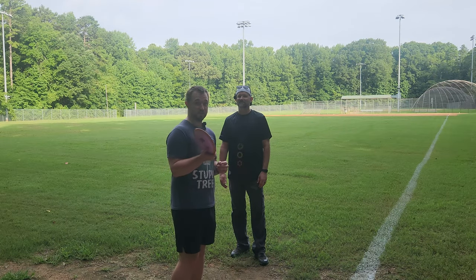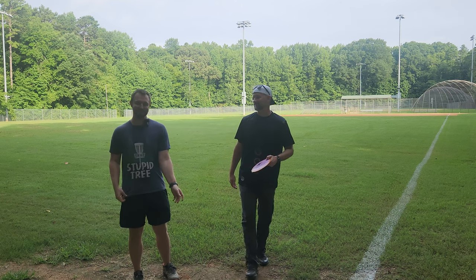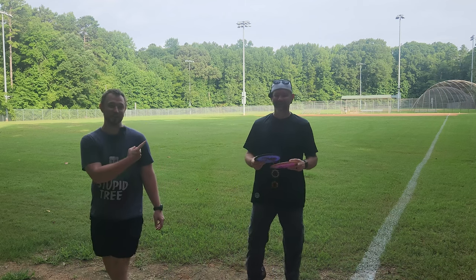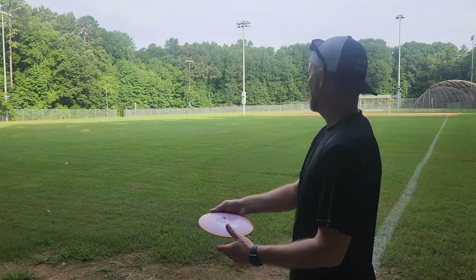I have not thrown these new Fission Dimensions yet, but Jeremy has. They crush — they come out so fast. I watched his review and he was bombing; it was like you couldn't throw it less than 450, it's impossible. So we're going to let Jeremy throw it and then I'll throw it. I'm really excited to give those a throw. Let's go with the Fission Time-Lapse first.